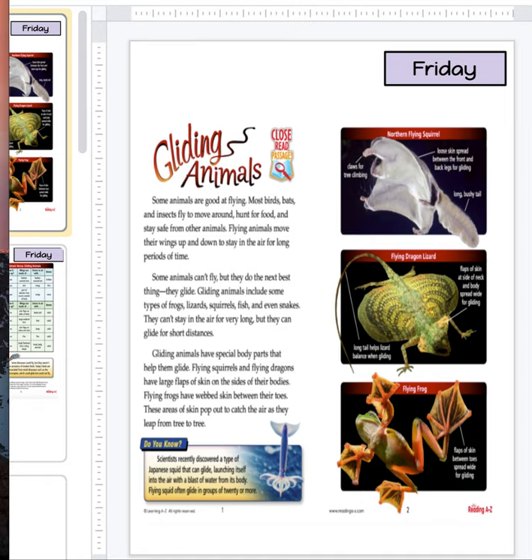Hey, happy Friday. So today we're going to be reading gliding animals.